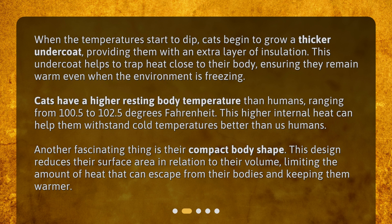Another fascinating thing is their compact body shape. This design reduces their surface area in relation to their volume, limiting the amount of heat that can escape from their bodies and keeping them warmer.